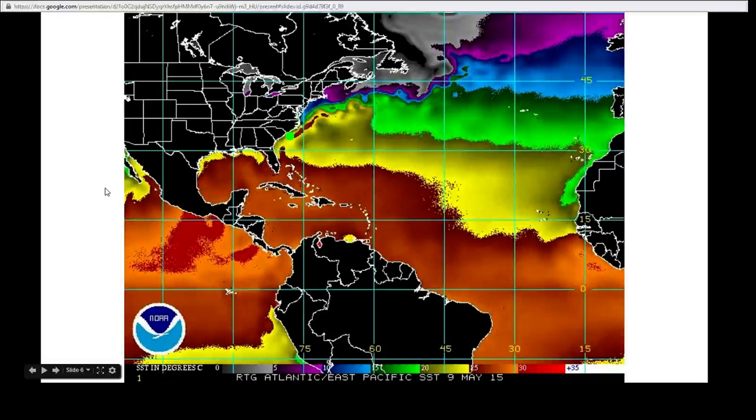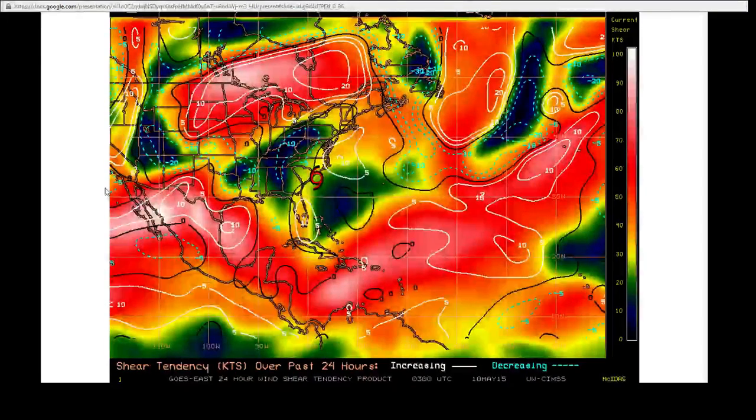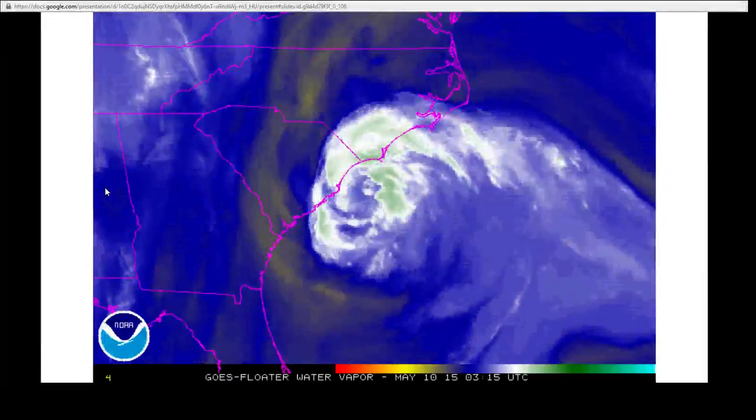Looking at sea surface temperatures, for a tropical storm they are not so great — 23 to 25 degrees centigrade where it was — but now it's starting to move into 20 degree centigrade water, maybe even a bit colder. Looking at the wind shear map, the wind shear is moderate but steady, so it's not expected to increase.